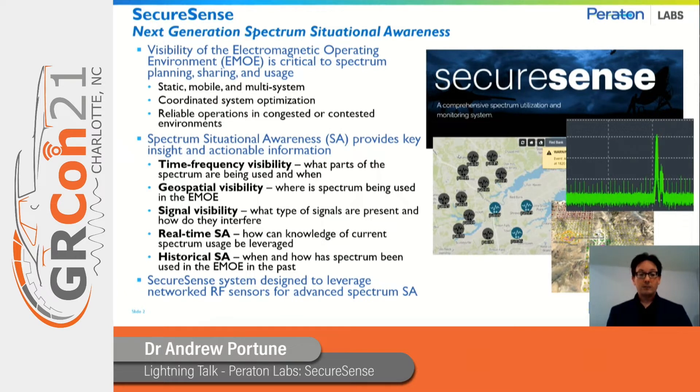The fourth area is real-time spectrum situational awareness, which considers knowledge of current spectrum usage and how that might be leveraged. And the last is historical spectrum situational awareness, which looks at how the spectrum has been used in the past. SecureSense was designed to provide answers to all five of these areas.